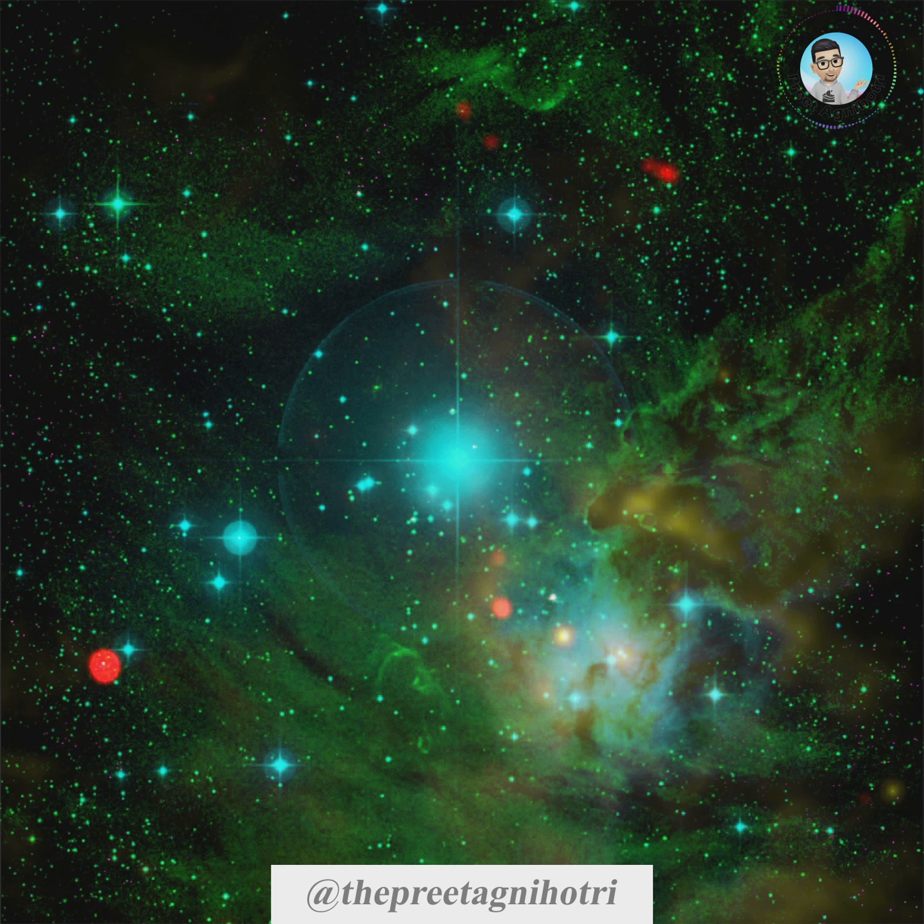Located about 2500 light years away towards the constellation of Monoceros, the nebula spans about half a degree across in the sky, which is as large as the angular size of the moon. It is a region of ionized hydrogen — an HII region — which means the hot and young stars emitting ultraviolet rays heat up and ionize the surrounding gas.